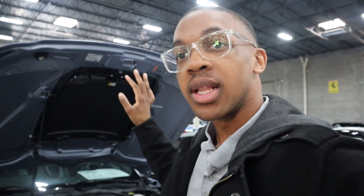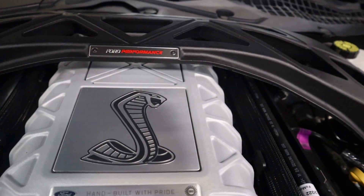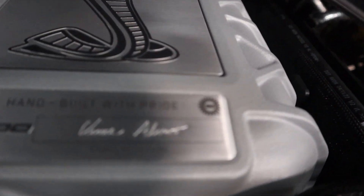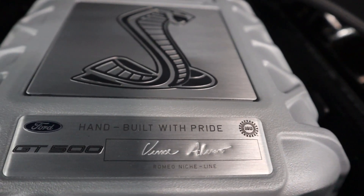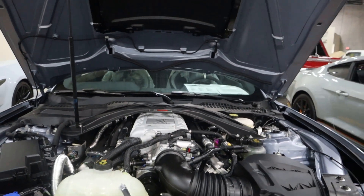So I couldn't really open the hood at first, but I finally got it open on this GT500. Like I was saying, this car has a supercharged V8 - it's a 5.2 liter supercharged V8 making 760 horsepower, which is actually pretty good. It makes more than the Camaro ZL1, and more than the regular Hellcat, though not the other variations.